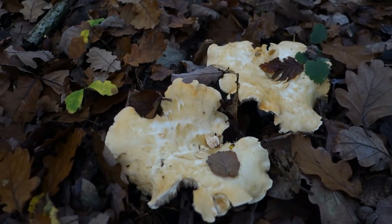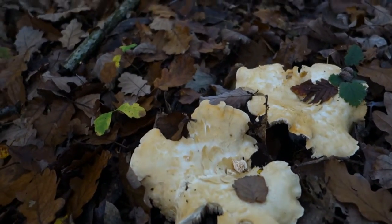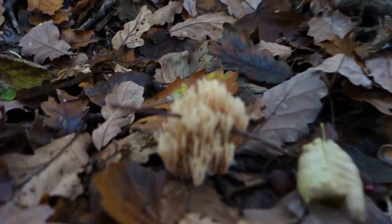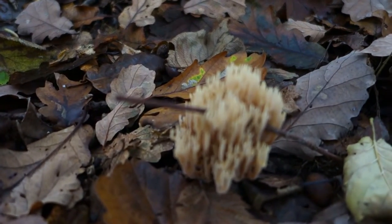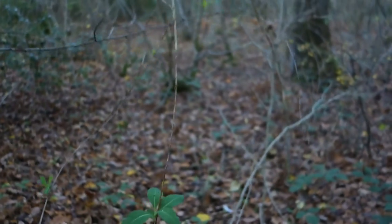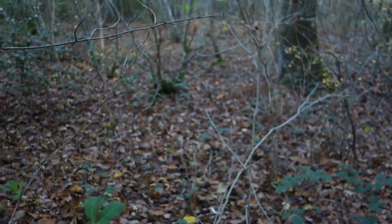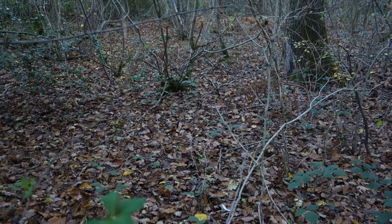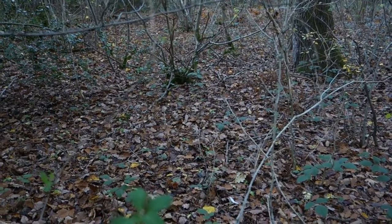There are a couple of wood hedgehogs here, and just down here we've got trumpet chanterelles. You can see coral fungus over here, and over there — that spot of orange — that's a terracotta hedgehog. We've got everything around here.